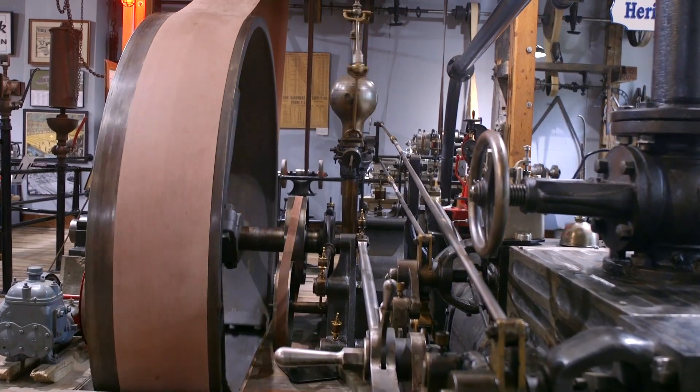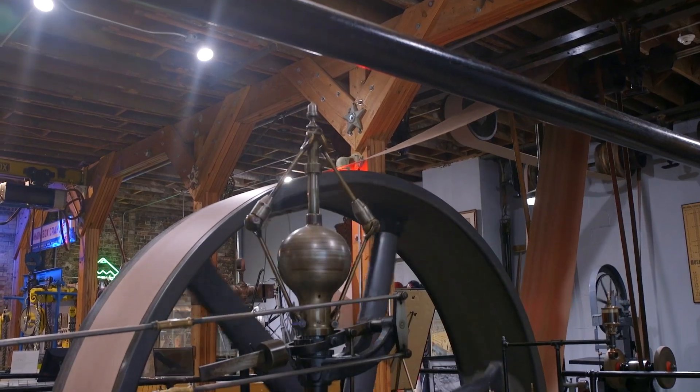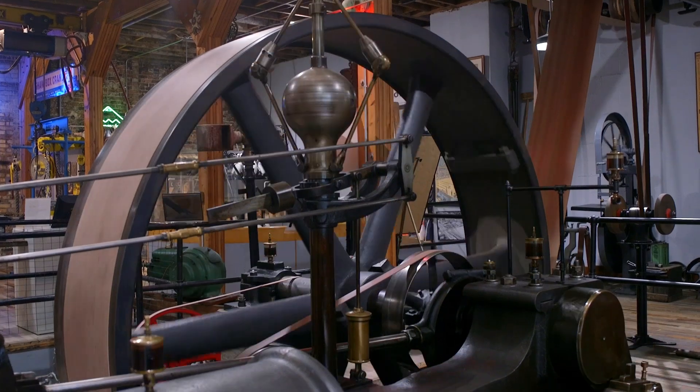It was off to the races from there. We have all sorts of fun toys I get to play with on a regular basis, so it's always exciting to come in on any given day. Kirk isn't kidding — the steam engine is eye-catching and impressive to see in action.